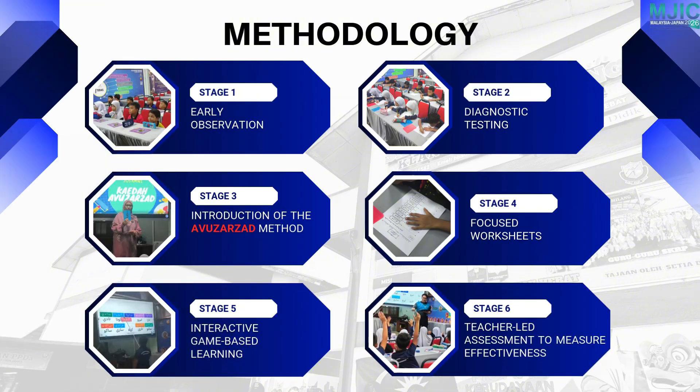The project involved early observations, diagnostic tests, the introduction of the Avuazad method, targeted worksheets, and an interactive game-based learning approach. Assessments were conducted to measure improvement throughout the process.